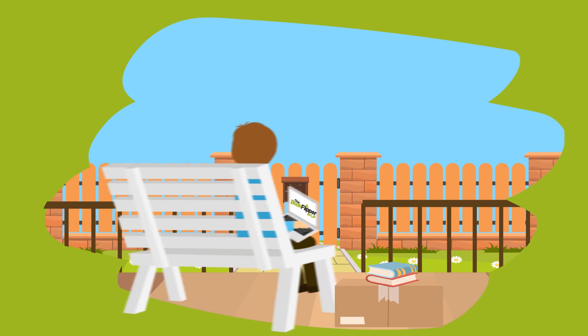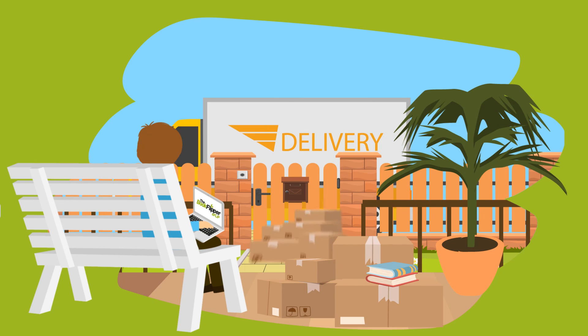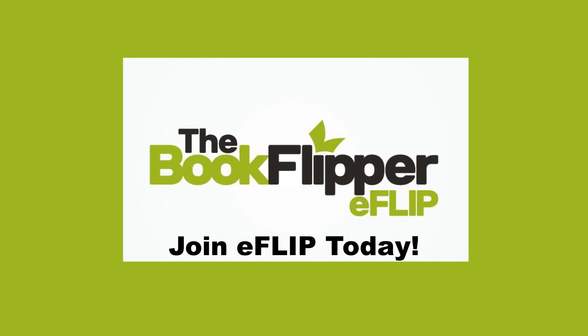If you want to be like Philip, save valuable book sourcing time and have books simply arrive at your front door, join eFlip today.